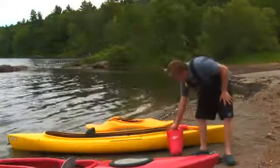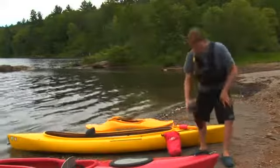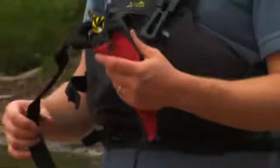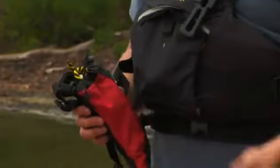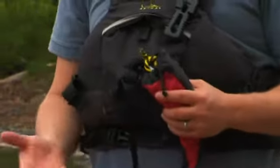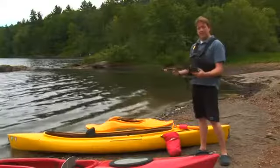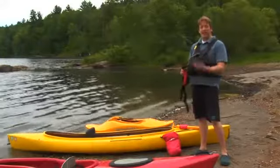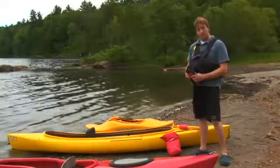Once you have your first aid kit, another piece of equipment you should have is a tow line. There are tow lines that you can tie to the back of your kayak to tow somebody, or somebody can tow you if need be. This one is designed to wear around your waist, allowing you quick access if you need to tie somebody's boat up in an emergency.